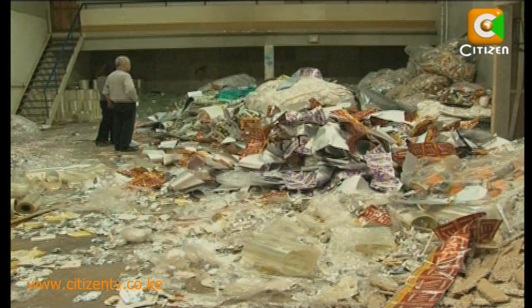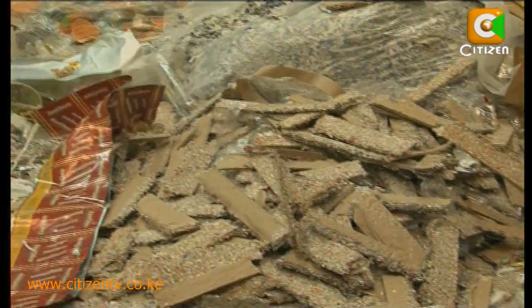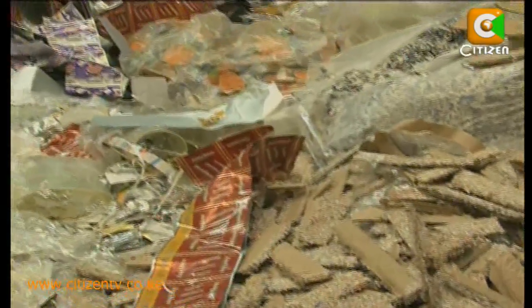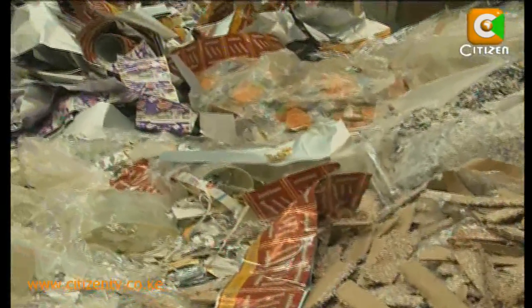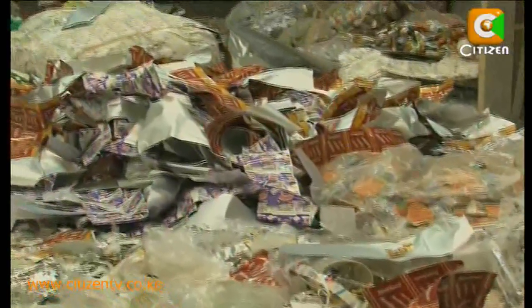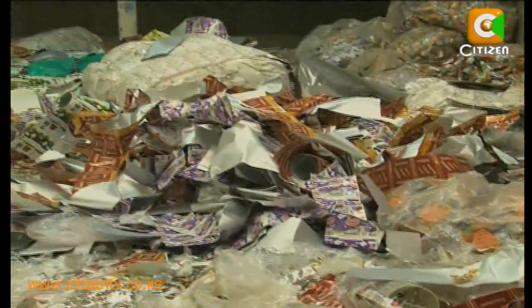Tetra Pak Limited, the company behind the manufacture of Tetra Pak products, intends to set up a collection center for household products for recycling. In the meantime, households that use these products are encouraged to separate waste in terms of organic and non-organic for easier collection and recycling. We're still collecting about a maximum of two tons a month. It's also because people out there don't know that Tetra Pak cartons are recyclable.